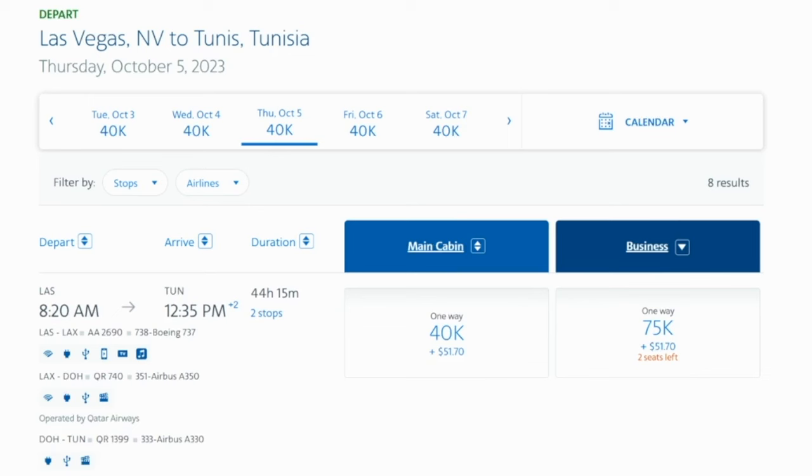You can add a positioning flight on either side — it might cost a little more, but not too many more points. For example, doing Las Vegas to Los Angeles to Doha and then back to Tunisia in Northern Africa — the entire thing is only 75,000 points plus $51.70, with the most important long middle leg being in Qatar Airways Q-Suites. So that is one of the best ways to use American Airlines miles.